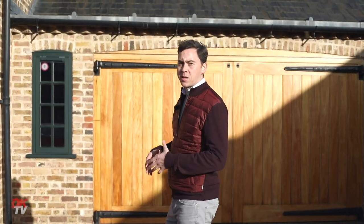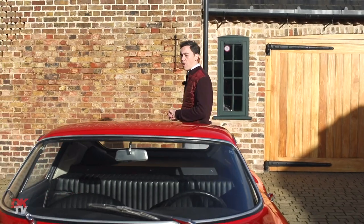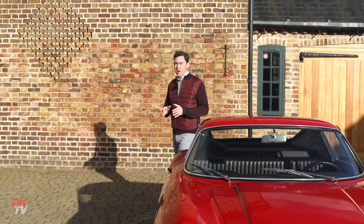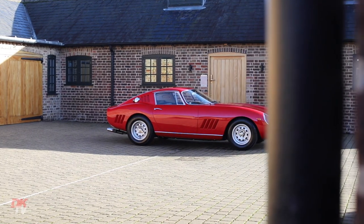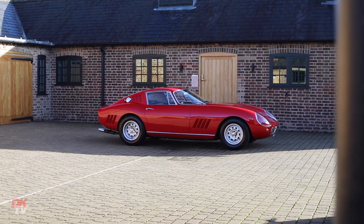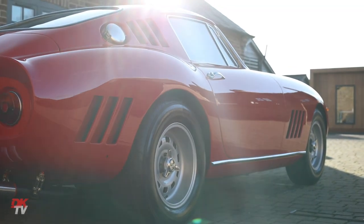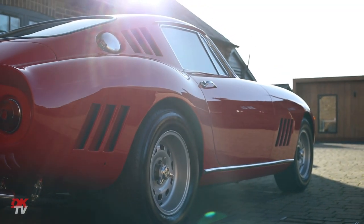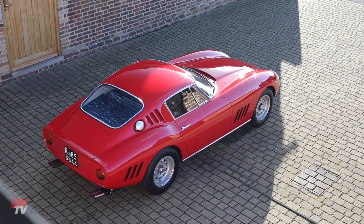Soon after the FIA's swift rejection of the specialis, Enzo Ferrari authorised the production and manufacture of 10 very special cars — and this is just one of them. These have become commonly referred to as Series 1 GTBCs or 7000-series chassis number cars, but the official nomenclature at the time was competizioni clienti — and it was exactly that: a competition car for private clients of Ferrari.